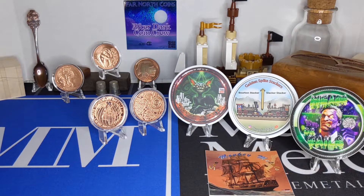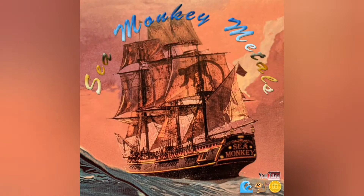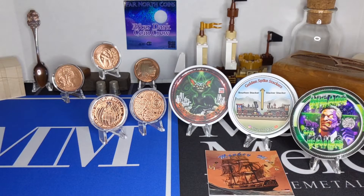Ahoy! And welcome aboard the Sea Monkey! I've got dimes for days, but my copper stack's a little whack. Let's fix that. Good morning, YouTube stacking and coin collecting family. Welcome back to the channel.